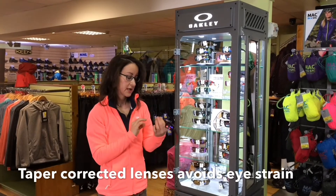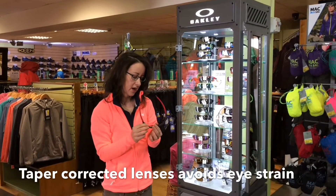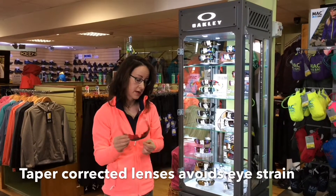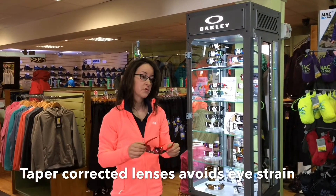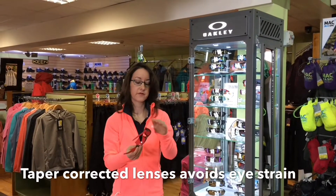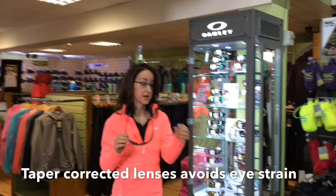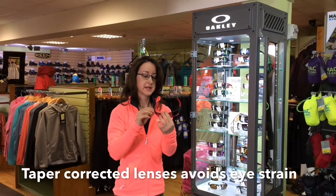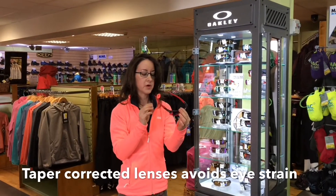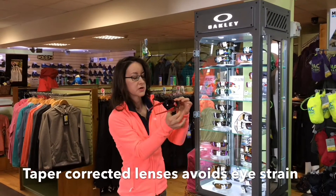Another thing about these lenses is that they've got taper-correct technology in them. That's unique to Oakley — it's built into them. Without getting too scientific, when you have a curved lens, which is great for protection and sport, there is a little bit of a downside optically. With most lenses, light is inclined to go out to the side.